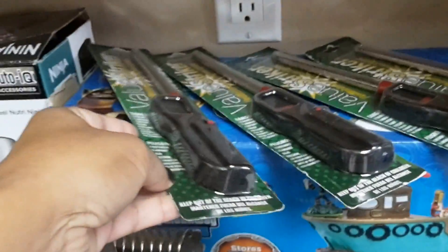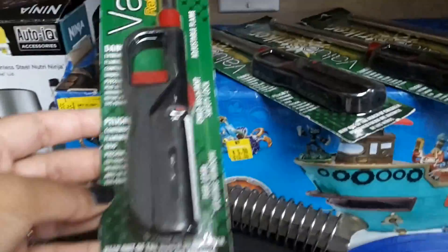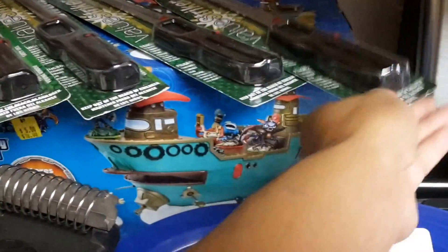I picked up six of these lighters — they were 50 cents each. I already gave a few out. I don't have the tag on there but they were at the garden center for 50 cents.